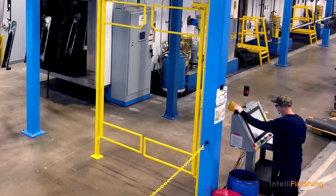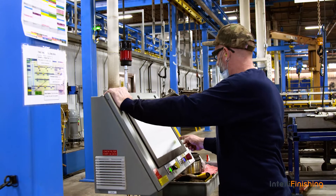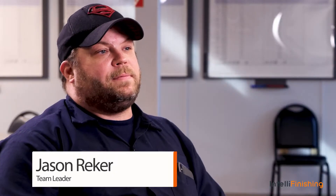We can change the system around, reprogram the shuttles and different things, and it really helps to get the products to the assembly lines.